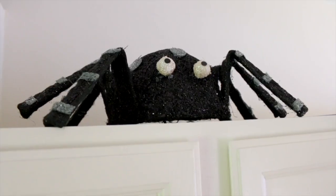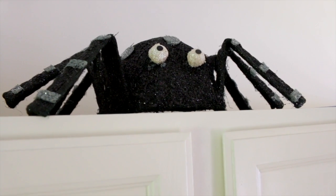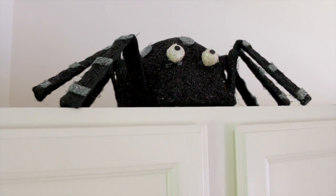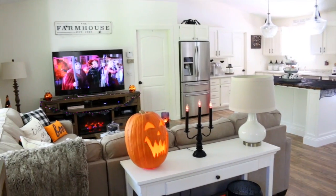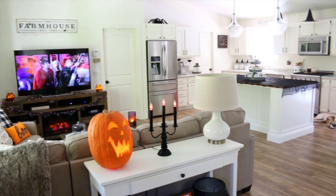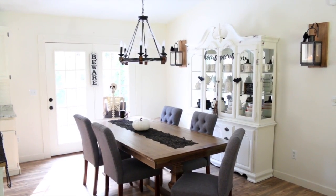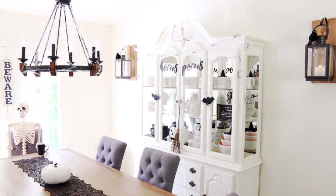The last Halloween decoration in my kitchen is this big spider — my mom bought me this a few years ago for my birthday. He just likes to chill up here on top of this cabinet above our refrigerator.